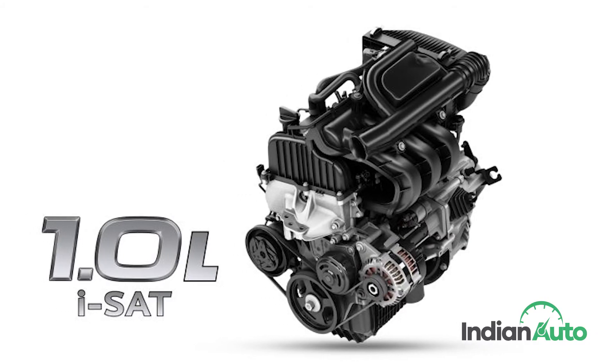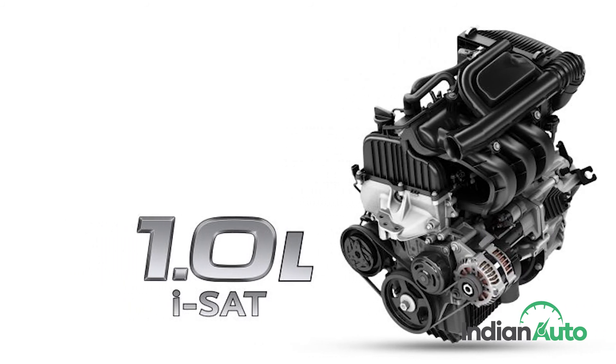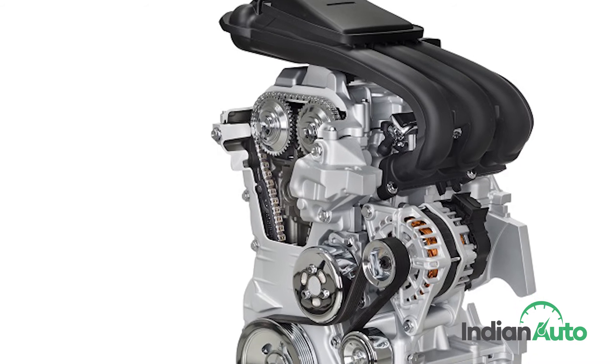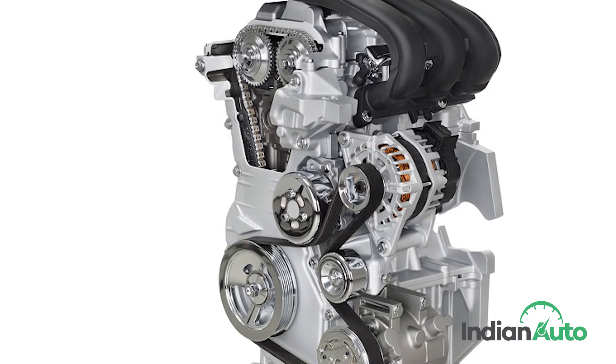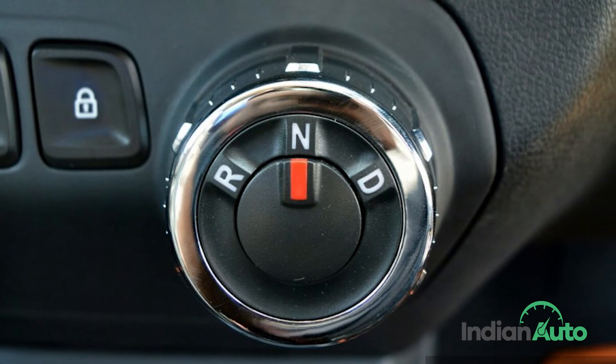As for the modified 1.0-litre engine that will power the new mini MPV, it will gain force induction in the form of a turbocharger for that extra bit of oomph. The power will be sent to the front wheels via two transmission options: a 5-speed manual and a 5-speed automated manual gearbox.